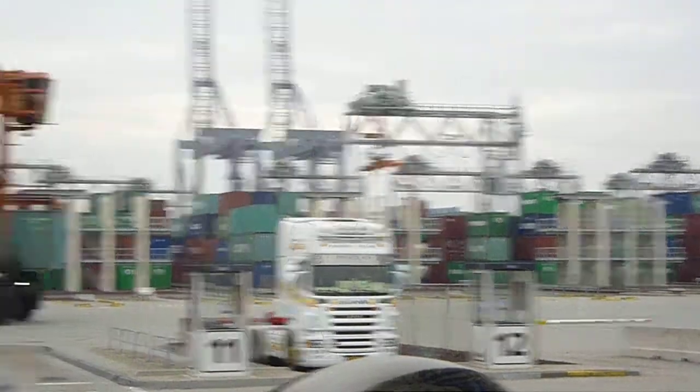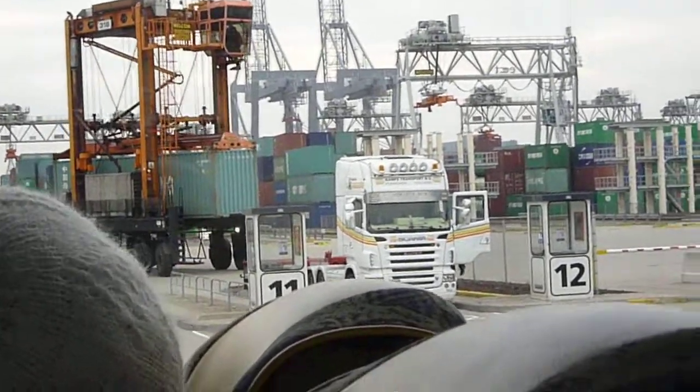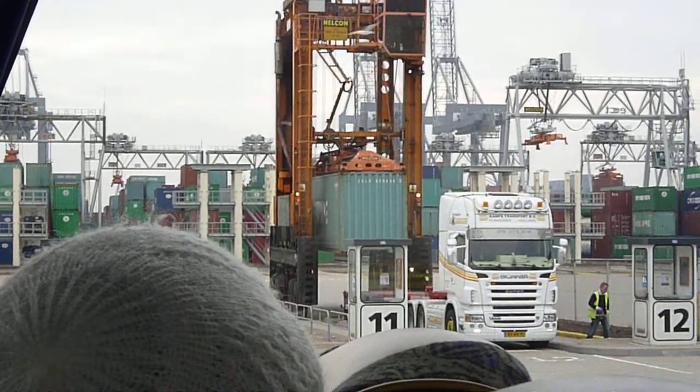So now you see the straddle carrier coming and placing the container on the chassis. You can now clearly see that the driver in the straddle carrier is sitting towards the ship and he gets his instructions on the monitor.